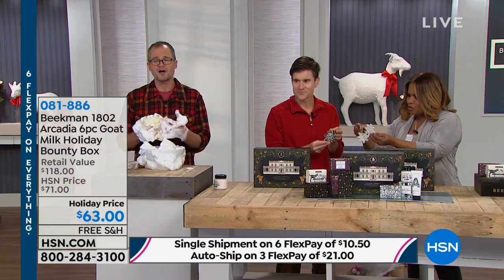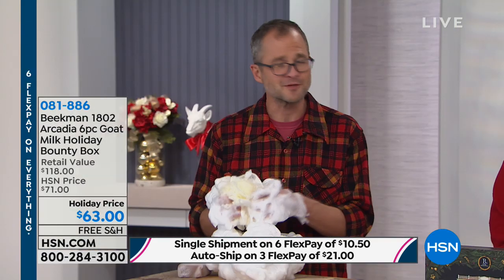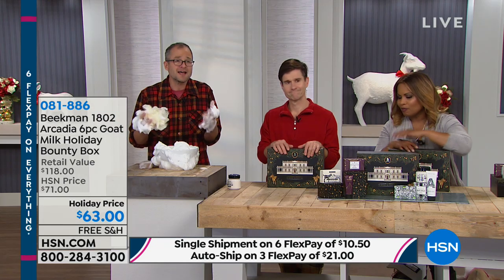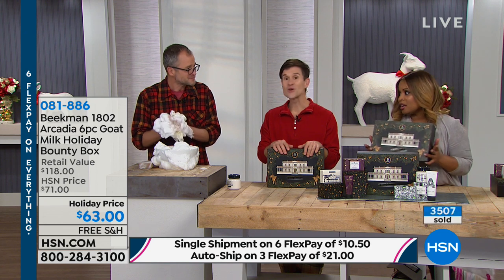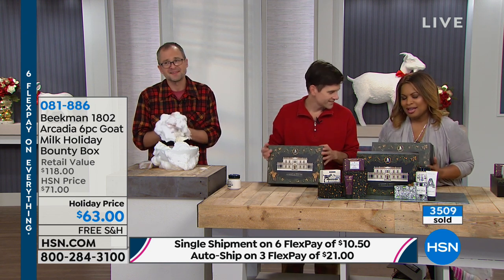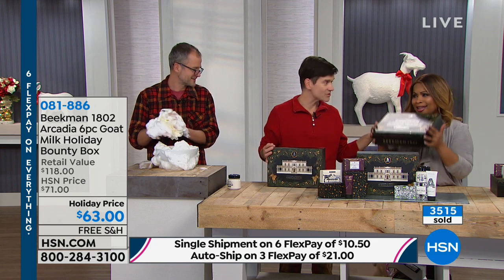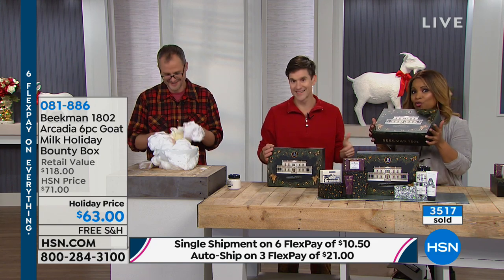You hear a lot about shopping small and supporting small businesses. What's so great about HSN is you get the convenience of shopping with a large company with FlexPay and all that, but you're still supporting small companies like ours and our little Main Street in Sharon Springs, and artisans like Jessica Rue and Jasmine Crowe. That's the best of both worlds. When I picked up the box, I didn't realize it was so heavy — I'm so glad this is free shipping!